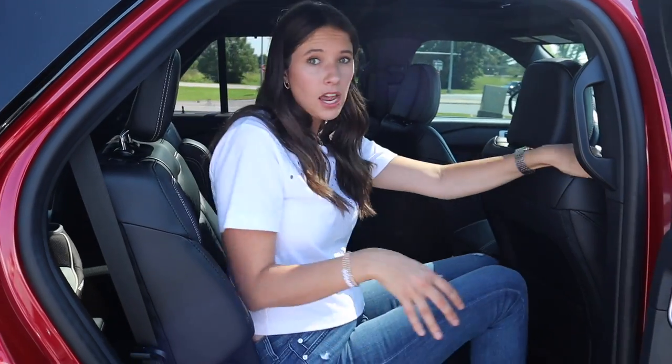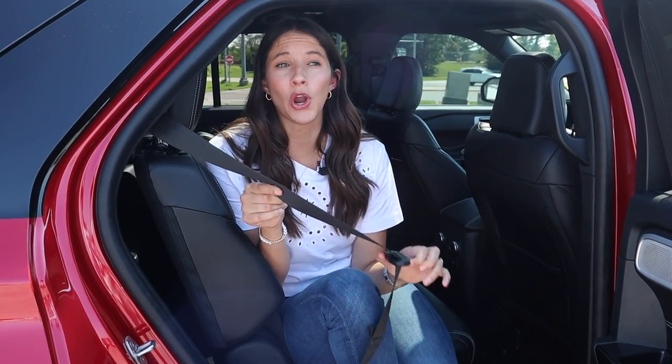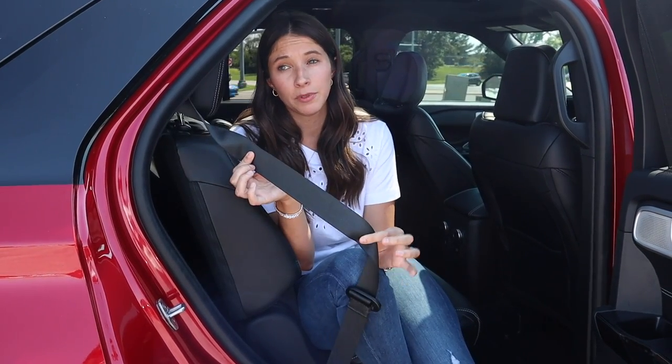The Ford Explorer comes with either a bench or captain's chairs — I'm doing captain's chairs today. Ford also previously came with inflatable seat belts. It can be difficult to get a straight answer on which cars still have them; you wouldn't know just by looking because they look similar. The important thing to know is that inflatable seat belts can make installing car seats very difficult, as very few car seats are compatible. So if you're shopping for a Ford Explorer, make sure it doesn't have inflatable seat belts, or confirm your car seat is compatible.